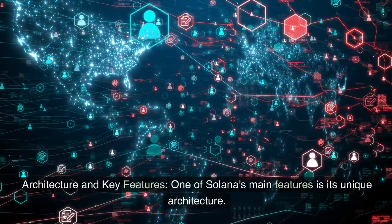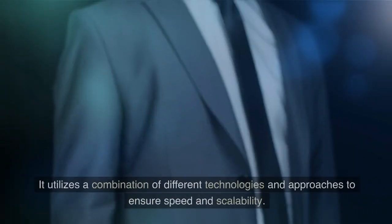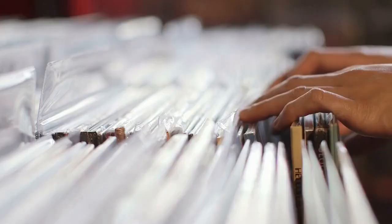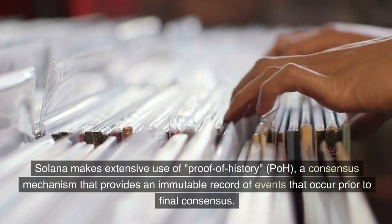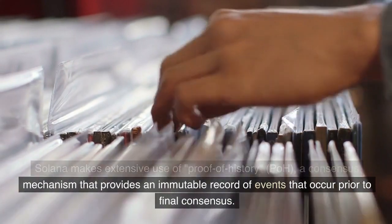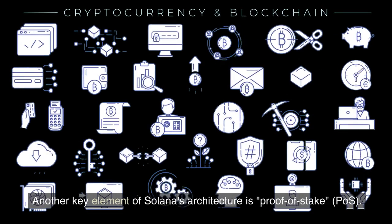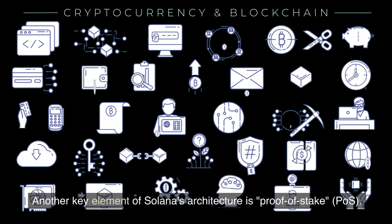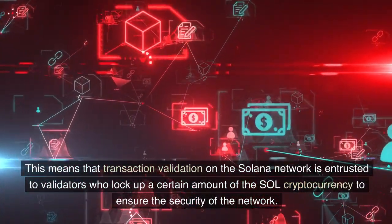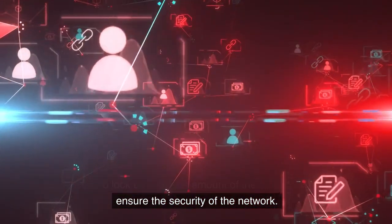One of Solana's main features is its unique architecture. It utilizes a combination of different technologies and approaches to ensure speed and scalability. Solana makes extensive use of proof-of-history (PoH), a consensus mechanism that provides an immutable record of events that occur prior to final consensus. Another key element of Solana's architecture is proof-of-stake (PoS).